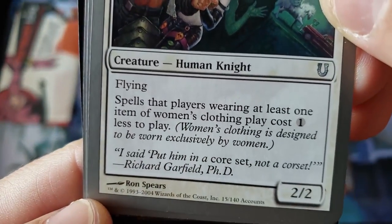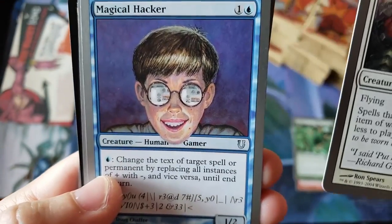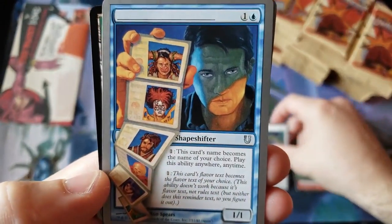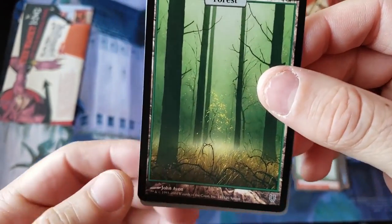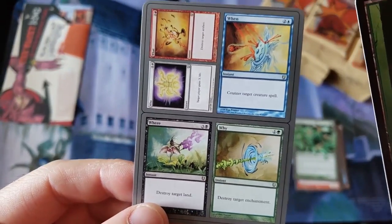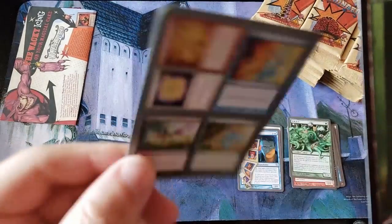Put him in a corset — not a corset! Magical Hacker — look at that, dude. Uh-oh, Shapeshifter. And our very first full art forest — and there's our rare. Anybody remember this? Who, what, where, why, when? Boop. That's cool. The four multi-card.